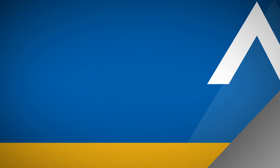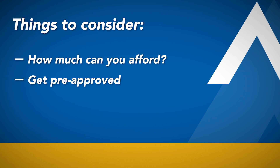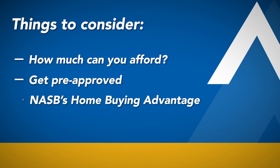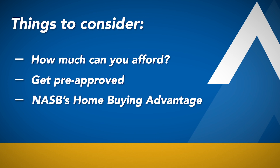One of the big things to consider, of course, when buying a home is start with how much home that you can afford. It's probably best to get pre-approved, go through the NASB Home Buying Advantage, where we can take a look at your income and your assets and be able to tell you exactly what it is that you can afford. And we can help you with the steps along the way to get to the closing table.